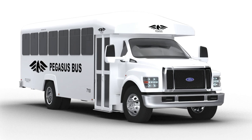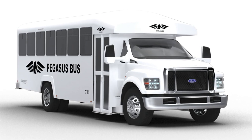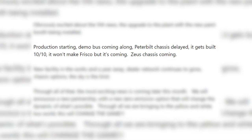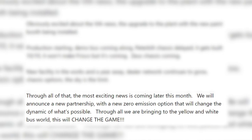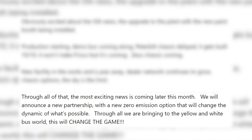Next up on the list, they apparently had a request for a specialized bus put on an F650 chassis. I don't know if this will ever make it into the school bus world, but this looks pretty sharp and I would be okay if this was turned into a school bus at some point. They also announced that they're partnering with a couple new dealerships, that production has started, the prototype is coming along, the Peterbilt chassis has gotten delayed, and that there's going to be some big new exciting thing coming within this month.